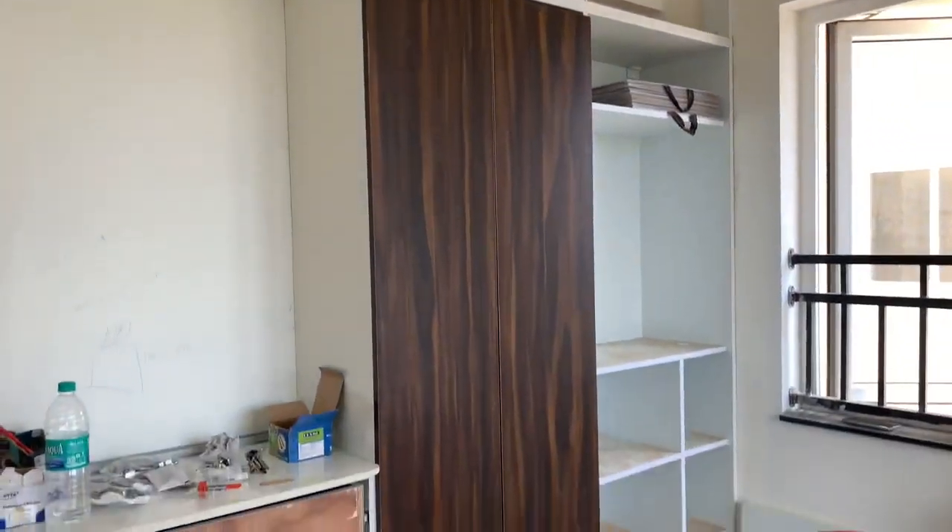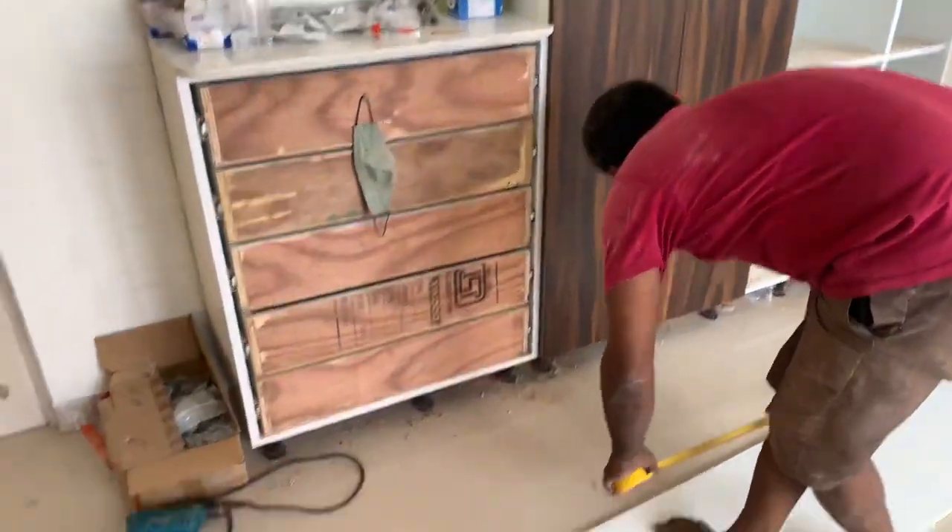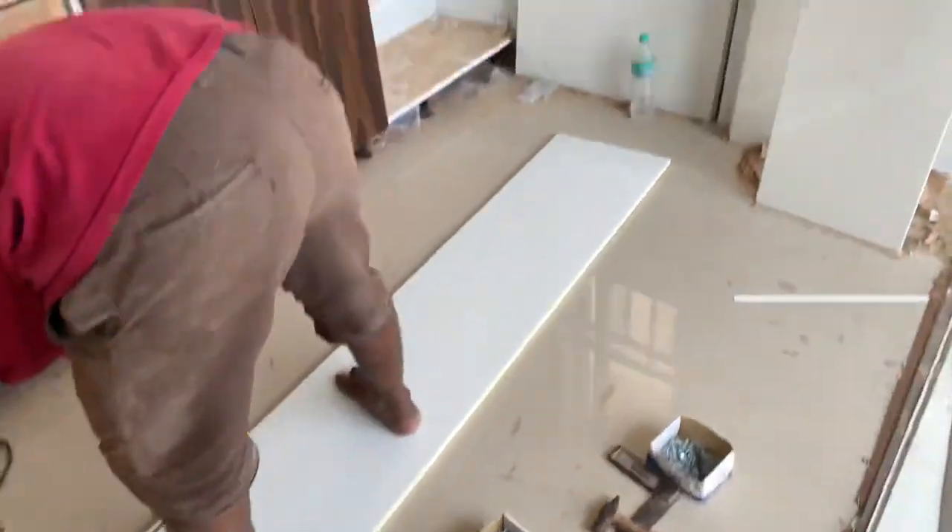Hello everyone, I am Navin Kumar. I am going to show you the doors.